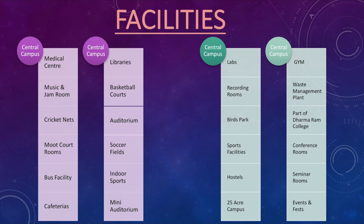In terms of facilities, Christ University central campus is just a paradise. The list is long but I'll go through it: firstly, there's a medical center; there are two to three libraries on campus; there are music and jam rooms, basketball courts, cricket nets, moot court rooms, bus facilities, cafeteria, a mini auditorium, indoor sports, a soccer field, a main auditorium, labs for different courses, recording rooms, a bird's park, and all kinds of sports facilities a student would need. They also have hostels for both boys and girls, and the campus is 25 acres — which means it's huge.